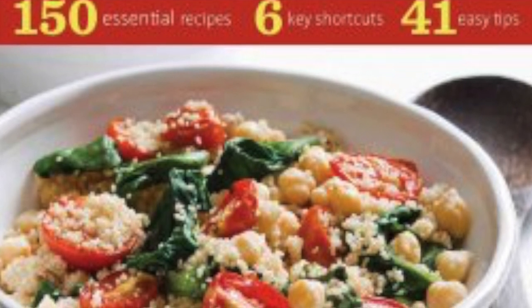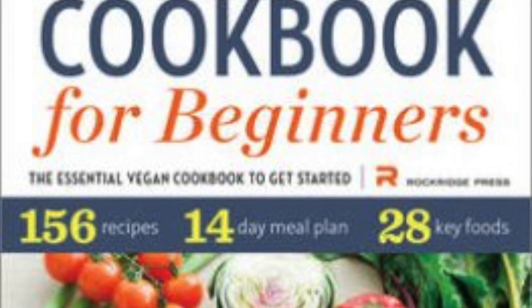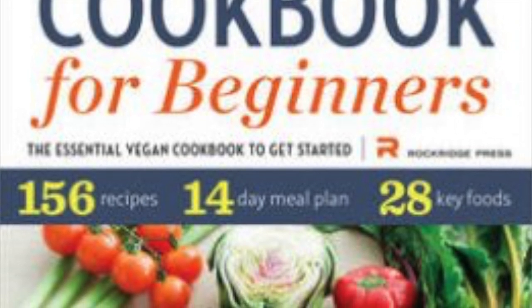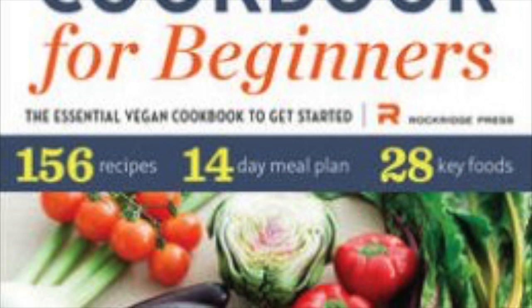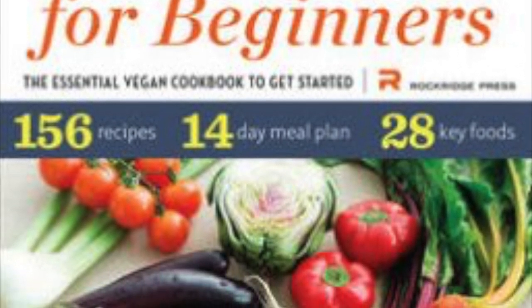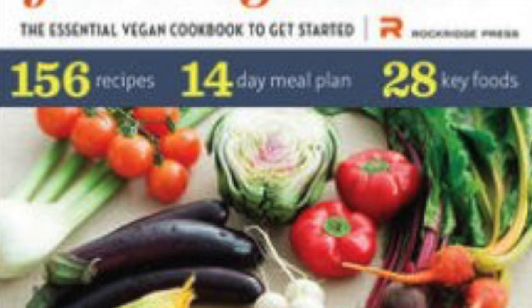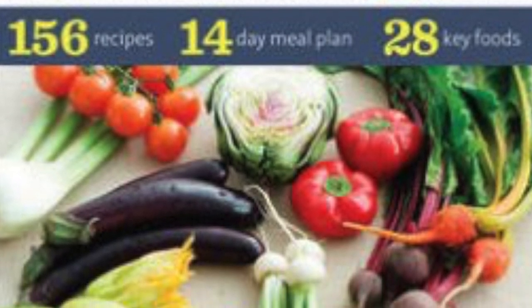The next one is also by Rockbridge Press and it's called Vegan Cookbook for Beginners. One of the recipes I really liked is the Eggplant Parmesan, and also the Pumpkin Spice Muffins — really nice for autumn or fall. Both are really comforting recipes.